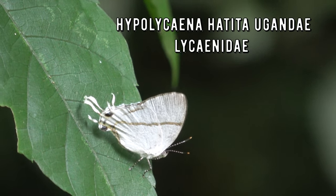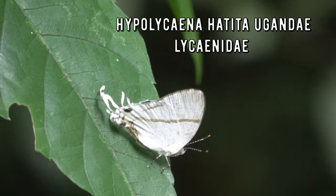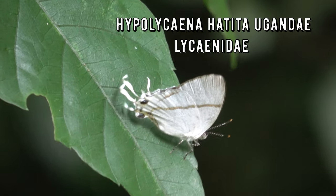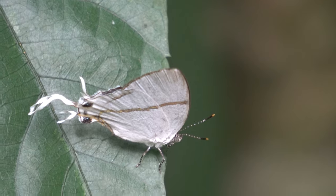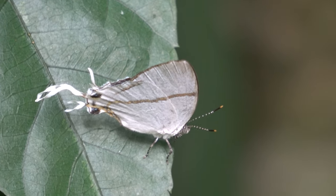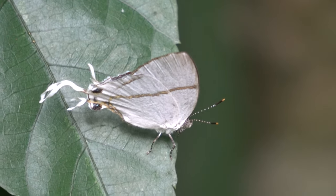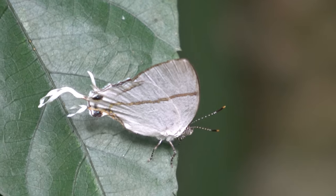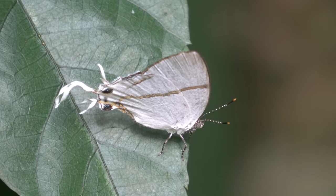This could be Hypolycaena hatita, the common fairy hairstreak - a widespread butterfly in tropical Africa but no less beautiful. It is associated with rainforest. The huge tails on the wings serve as a distraction: predators would be tempted to attack the tails instead of the head, and this gives the butterfly a chance to escape.